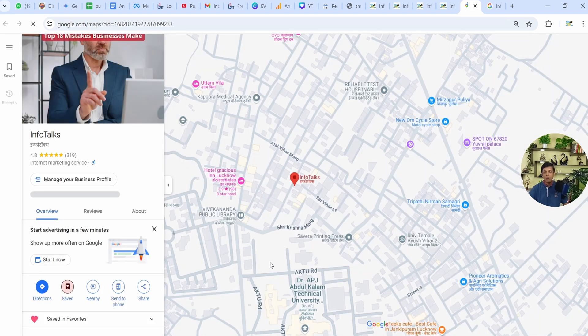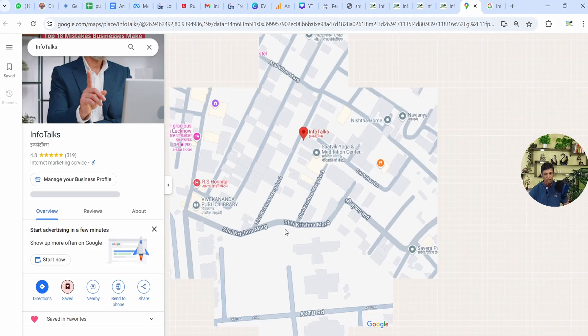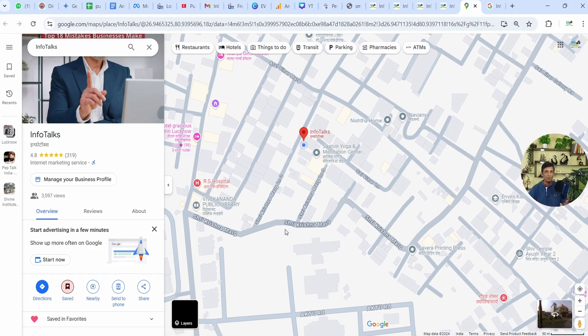When someone clicks on this, it will land directly to your Google Business Profile. As you can see, a Google Business Profile is opened up. This is an alternative and additional way to bring traffic to your Google Business Profile, and you have a website too.